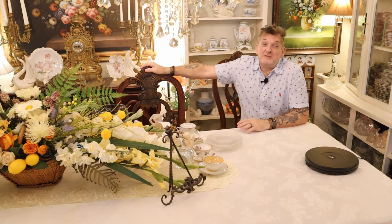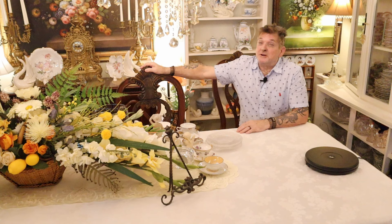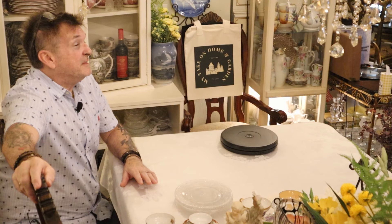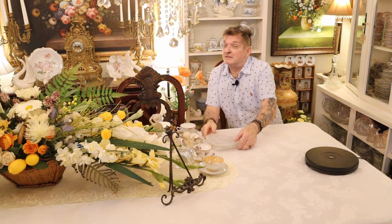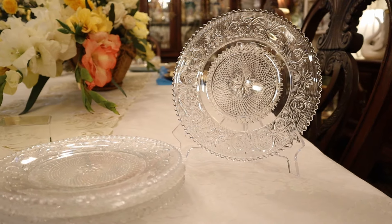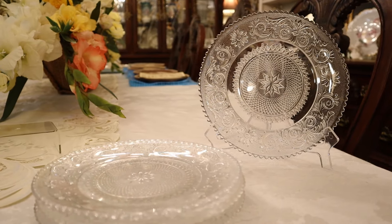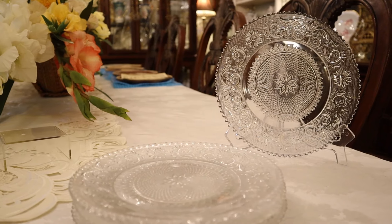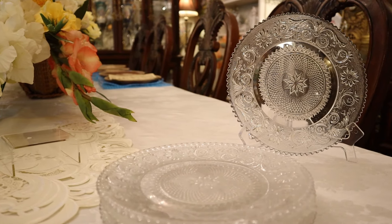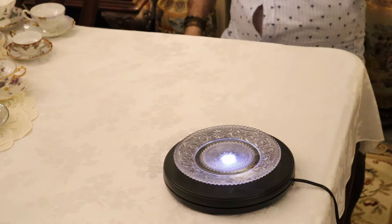We'll start off with some beautiful plates, somewhat like we saw the other week. I thought they were Duncan Miller — they turned out to be Indiana Tiara dessert plates. These are Duncan Miller. They're so close it's incredible. We'll show these beautiful luncheon plates today. There's a set of four, no problems — going in the store for your pleasure.